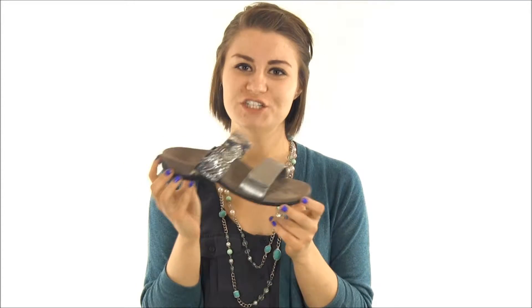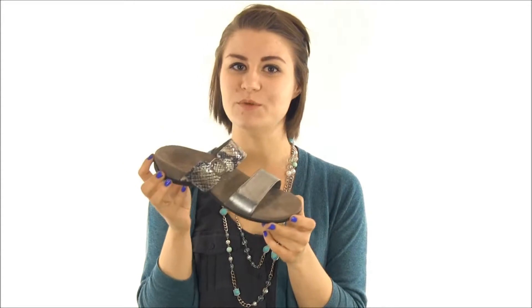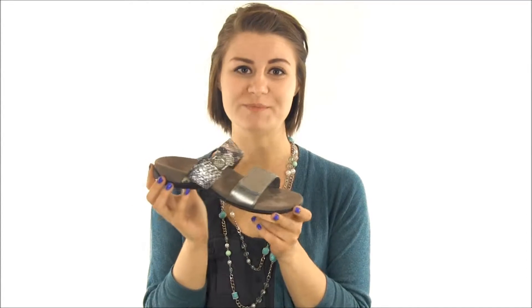Hey everyone, I'm Hillary here at Dodge Shoe Company, and today I have the Bionic Camilla. This sandal offers stylish appeal and healthy features to keep your feet looking great and feeling good throughout the day.